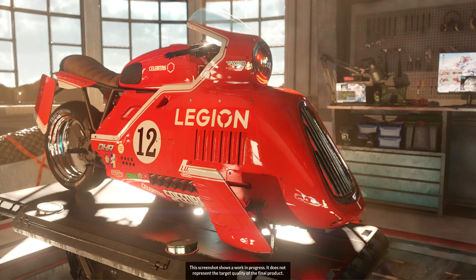3DMark already offers separate testing scenarios for measuring performance when working with ray tracing, mesh shaders, and other technologies, but now UL Benchmarks is preparing a new 3DMark Speedway scenario in which the system will be loaded with all these technologies at once.